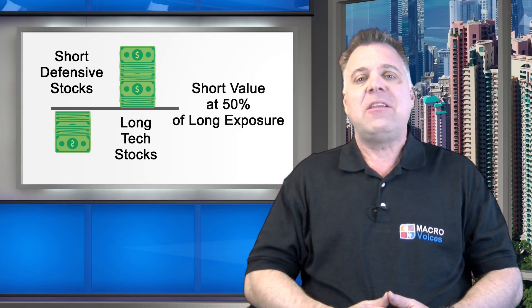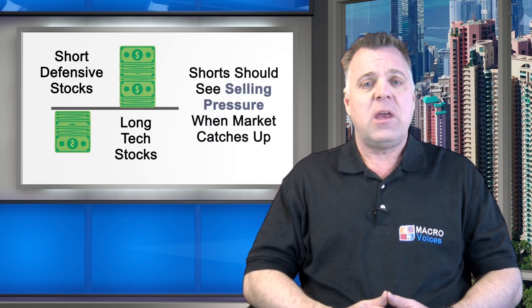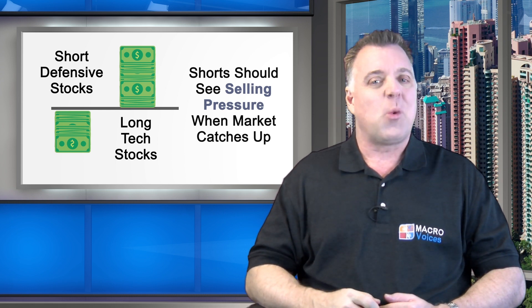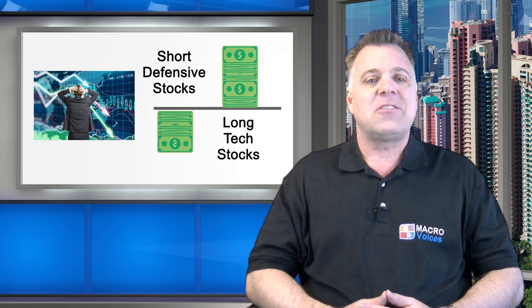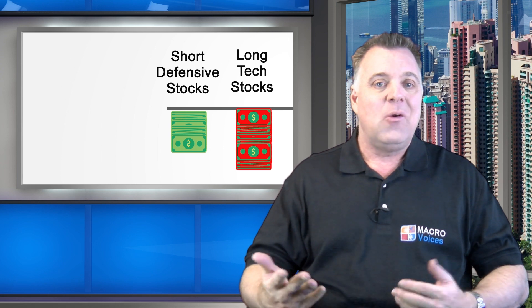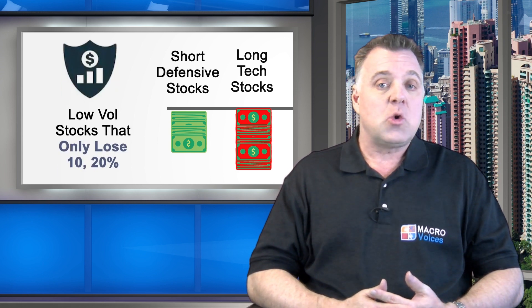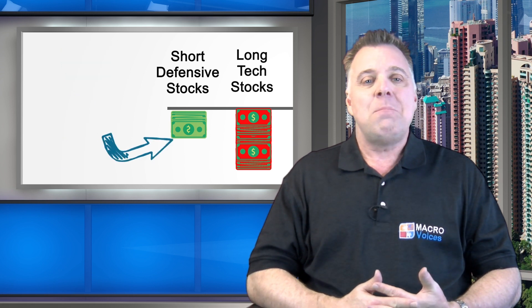And let's suppose that you believe most investors are still hanging on to defensive stocks they piled into during the recession you're convinced is ending. So for your short book, you choose utilities and other defensive issues you think will decline in price as other investors rotate out of that sector. You short a basket of defensive issues with a total short exposure equal to half the dollar value of your long book. But what happens if you're wrong and the recession actually gets worse? The stocks in your long book are famously volatile tech companies and as a brutal second wave of the bear market kicks in, those stocks might drop by half in value. Your low-volatility short book isn't nearly big enough to meaningfully hedge the losses in your high-volatility long book.